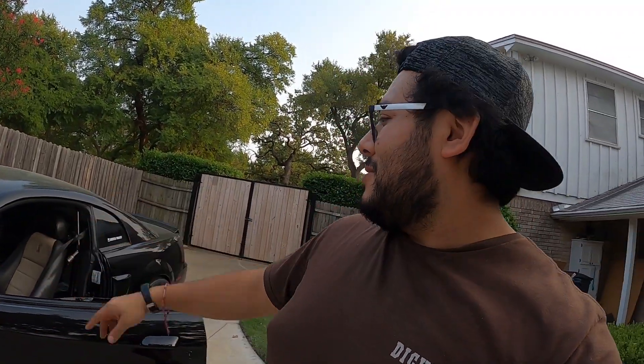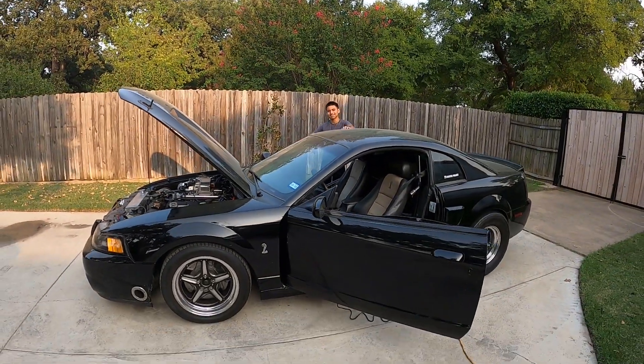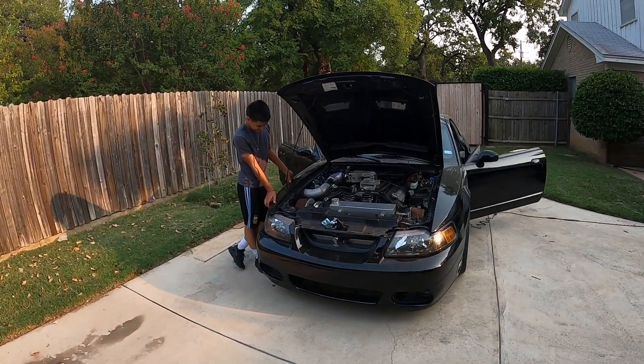I'm gonna put the car all back together, bolt the panel back up, pull the computer, get some fuel, and go test it around by myself so I don't end up wasting his time. I'm pretty sure this car's gonna be on point. I'll make sure it's 100% and then we'll see how much we can scare Omar here.